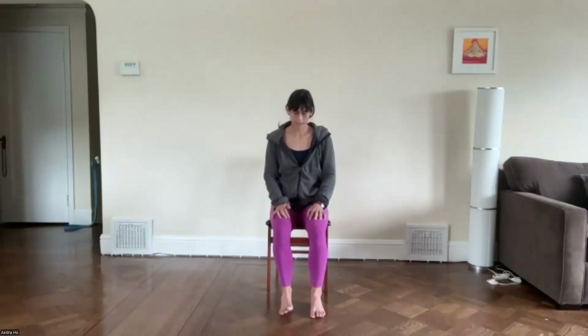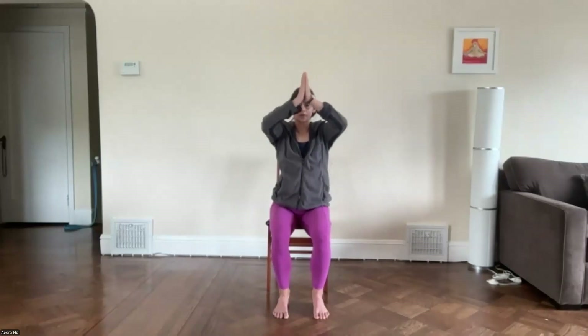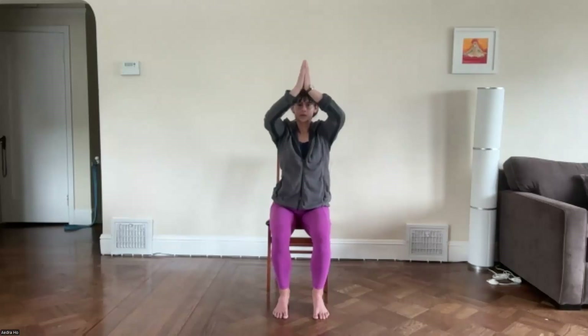Go ahead and lift yourself up, undo the legs, and shake them off. Plant the feet, sit tall. Inhale, circle the arms out to the side and up towards the ceiling. Palms touch. Exhale, hands move towards the heart. Inhale, arms circle out and up. Exhale, hands to the heart. One more — inhale, arms circle out and up. Exhale, hands to the heart.